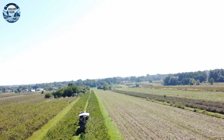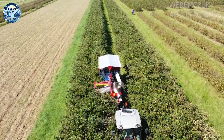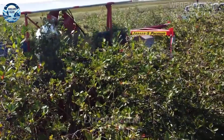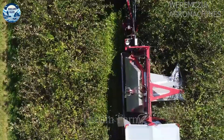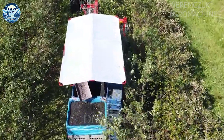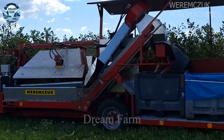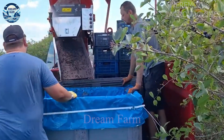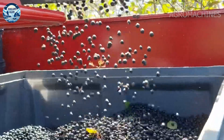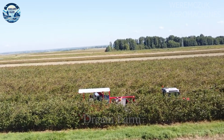One of the outstanding advanced technologies is the Intelligent Foliage Penetration System, which allows machines to accurately identify and harvest crops. This not only helps to improve productivity, but also ensures product quality. For example, this system can be used to harvest fruits such as apples and oranges, ensuring that only ripe berries are harvested and unripe ones are left to continue growing.